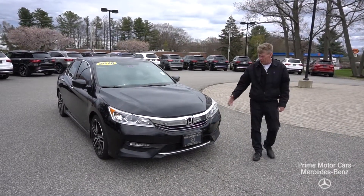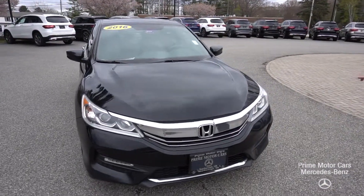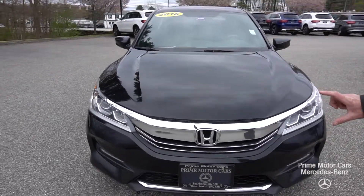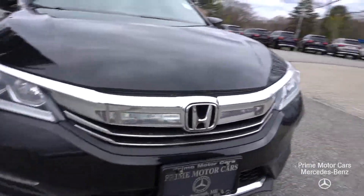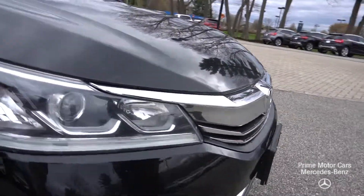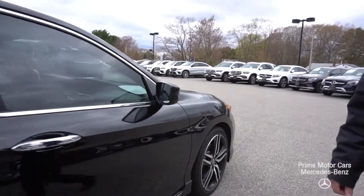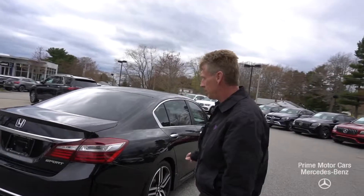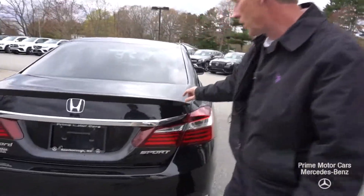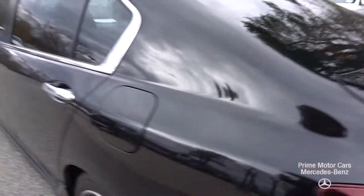I wanted to shoot a video of the car for you so you can get a really good look at it. You can see on the front the outlines are really nice with the chrome on the front bumper. The car is in excellent condition, with nice aluminum wheels with the black accents. It's the Honda Accord Sport so it's got the spoiler on the trunk lid, which really gives it a nice look.